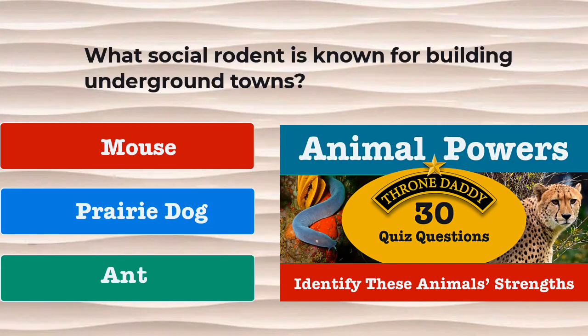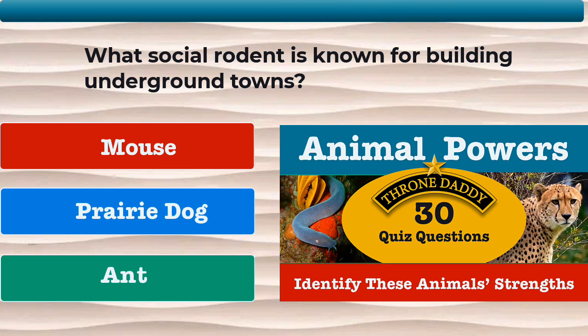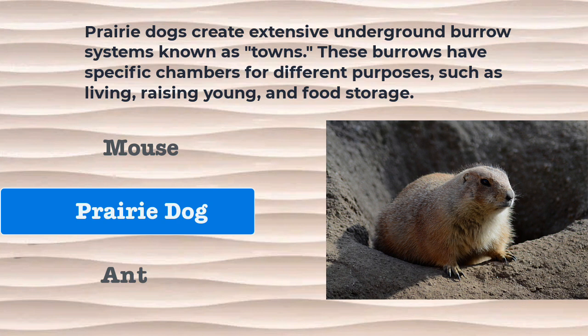Question number 20. What social rodent is known for building underground towns? Is it the mouse, the prairie dog, or the ant? The correct answer is the prairie dog. Prairie dogs create extensive underground burrow systems known as towns. These burrows have specific chambers for different purposes such as living, raising the young, and food storage.